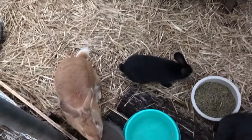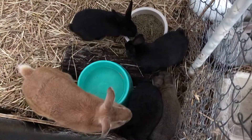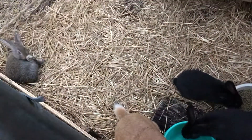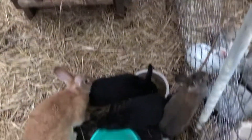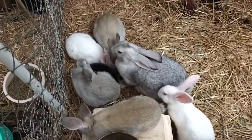We've got Ginger Snap and her beautiful babies right here in their big new on-the-ground pen, and we've got Buttons right next door with her babies.